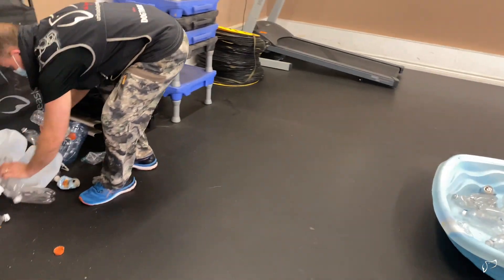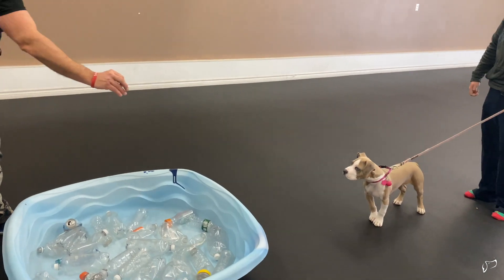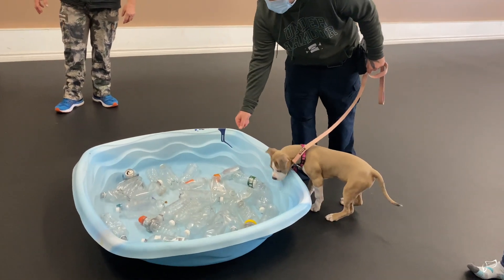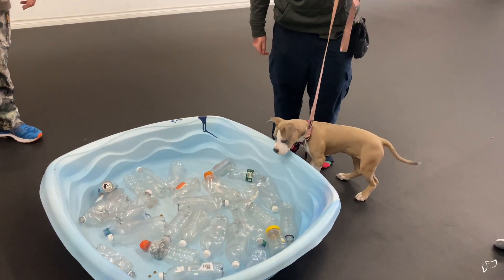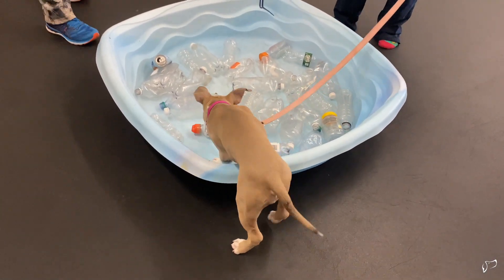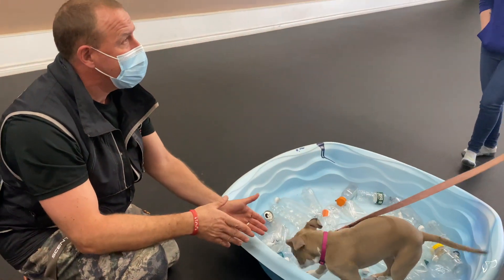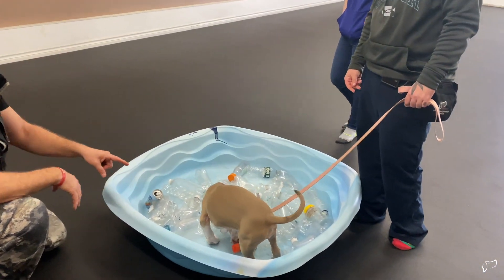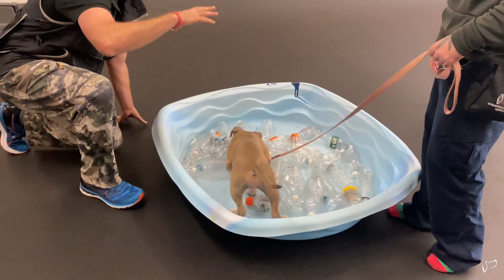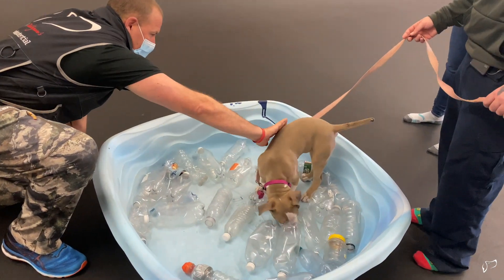Now sprinkle some food where the bottles are so she'll have to put her nose down through the bottles. Let her go in on her own loosely — just hold the end of the leash. She's a little hesitant — that's the next level. But now she's in, now she's committed. Some dogs will jump out at this point, but she's going in. That hesitation is normal.